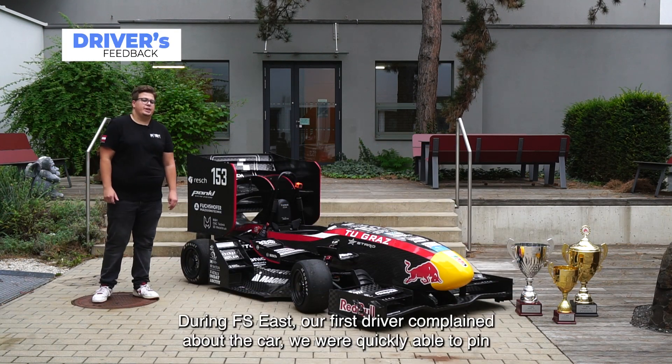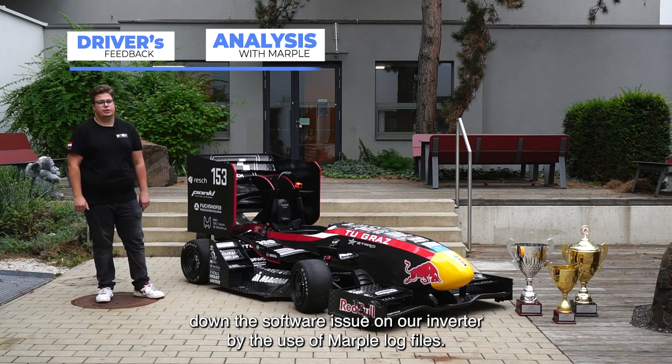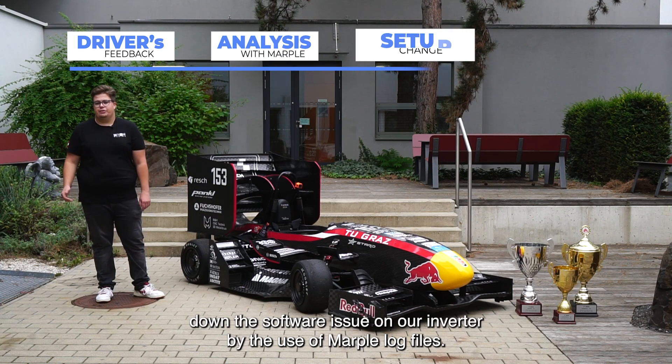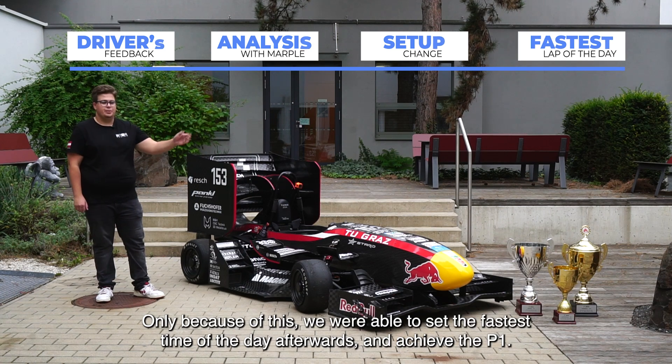During FS East, our first driver complained about the car. We were quickly able to pin down the software issue on our inverter by the use of MARPL log files. Only because of this, we were able to set the fastest time of the day afterwards and achieve the P1.